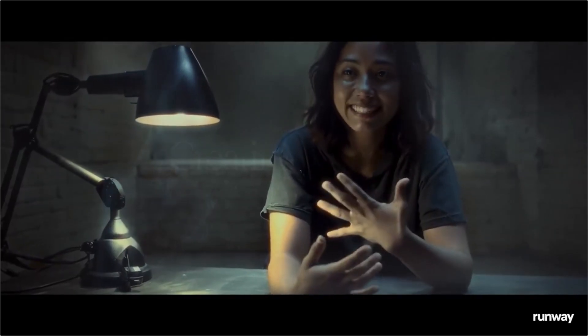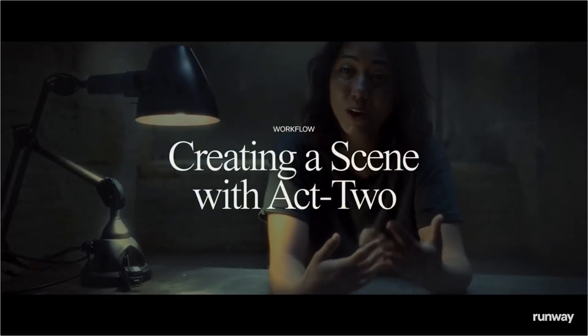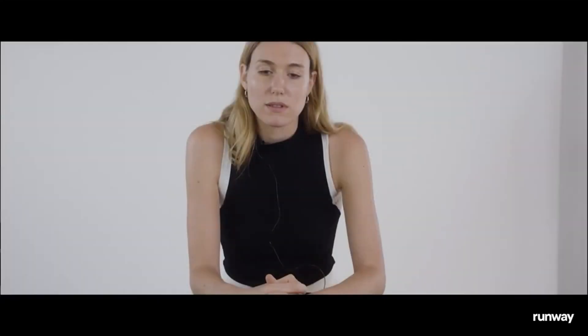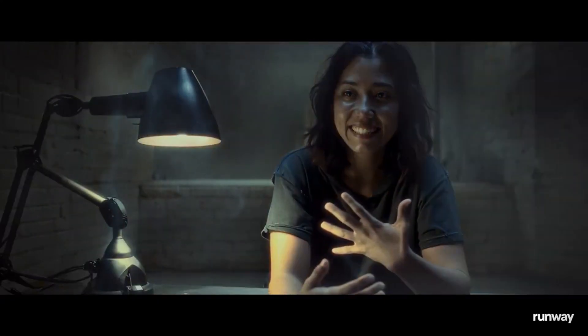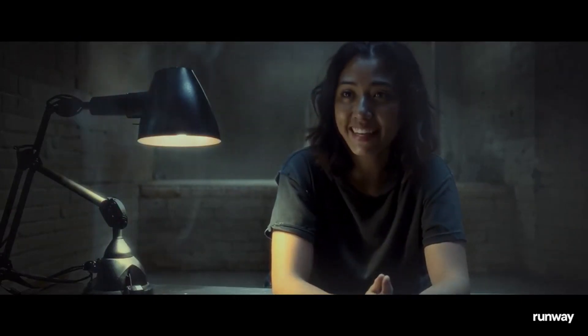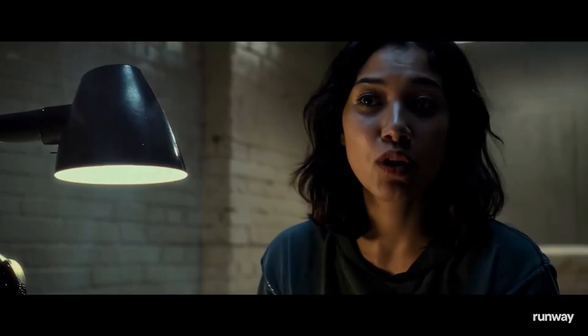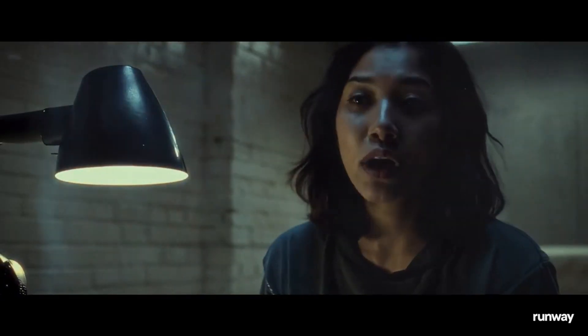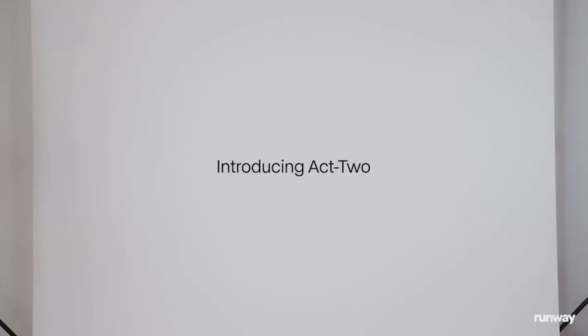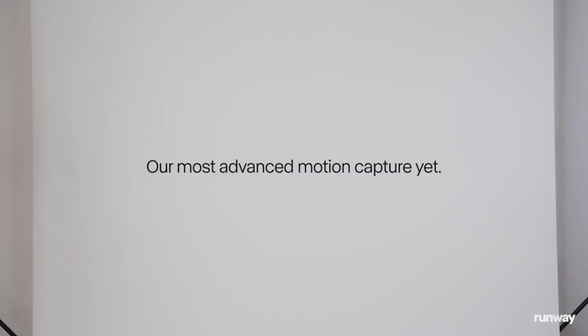Runway, a pioneer in AI creative tools, has just launched Act 2, a next-generation AI video motion capture system that extracts movement from a performance and maps it onto an existing video image. Unlike traditional motion capture, which requires expensive hardware and extensive setup, Act 2 leverages AI to democratize this process, making it accessible to creators at all levels.